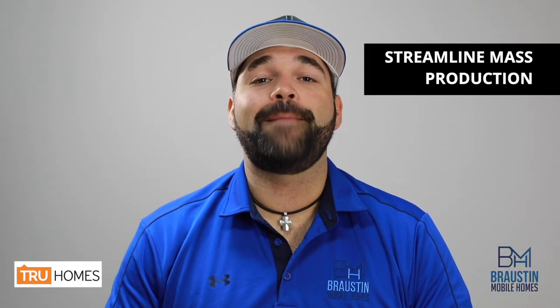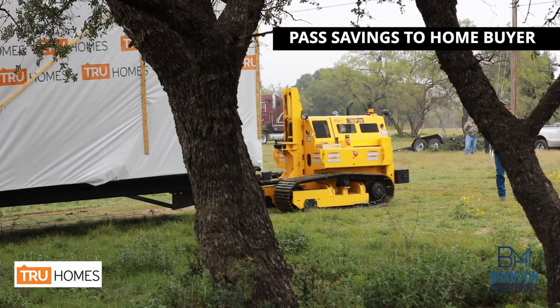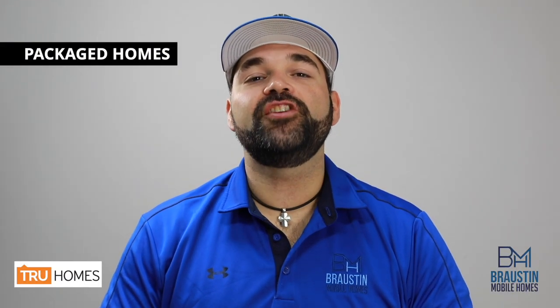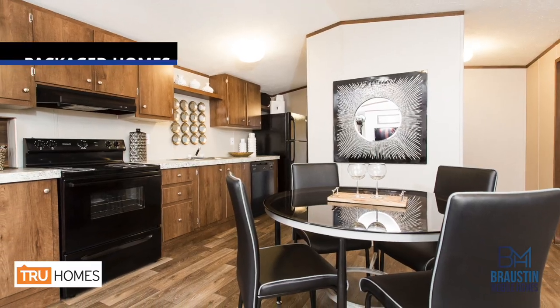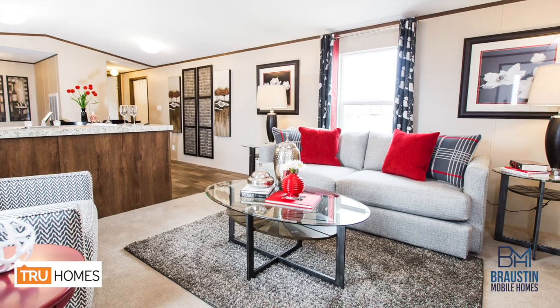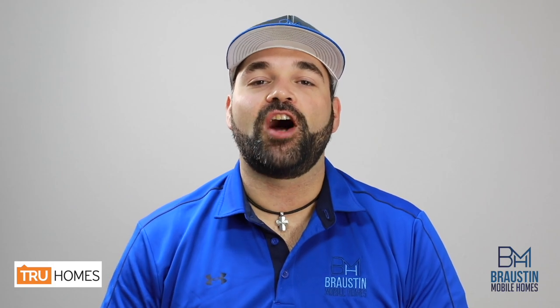In order to do so, True Homes really focuses on streamlined mass production to reduce their cost on the factory end and be able to pass savings on to the homebuyers that choose their homes. These homes are packaged homes, meaning all the colors and options have been factory selected and chosen by professional designers at their corporate office. They keep their option choices down to a minimum to really focus on efficiency on the production line to keep their building costs down to a minimum.